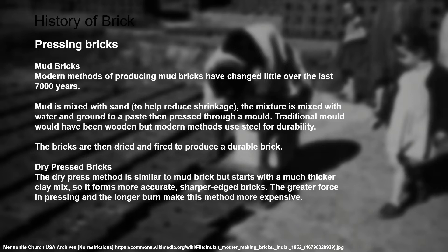Mud is mixed with sand to help reduce shrinkage. The mixture is then ground with water to make a paste and pressed into a timber mould, although modern methods might use steel for durability. The bricks are then dried in the sun and, if they're to be fired, they're put into a kiln to produce a durable brick. The alternative to pressing a wet mud mix is to use a dry mix — using less water to create a much thicker clay mix which, when pressed into the mould, allows it to get a much sharper edge.